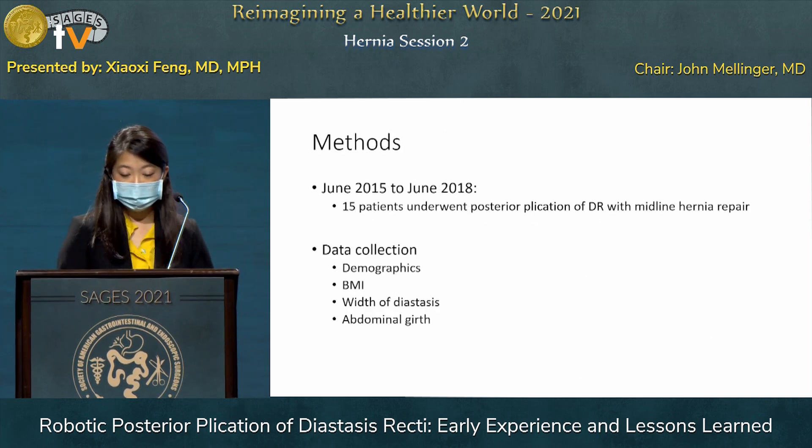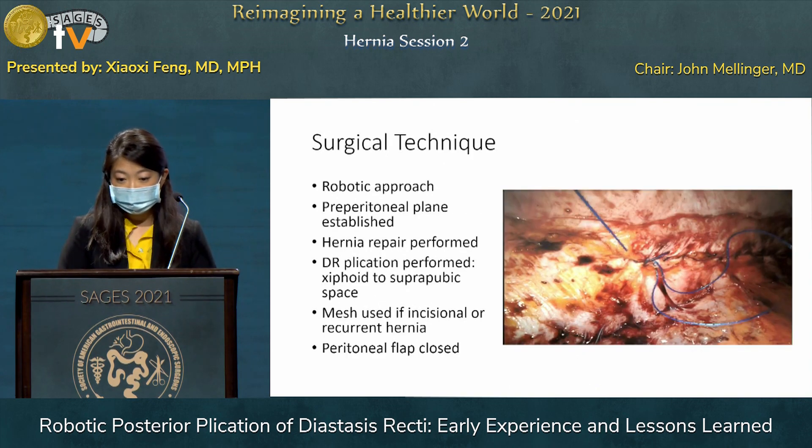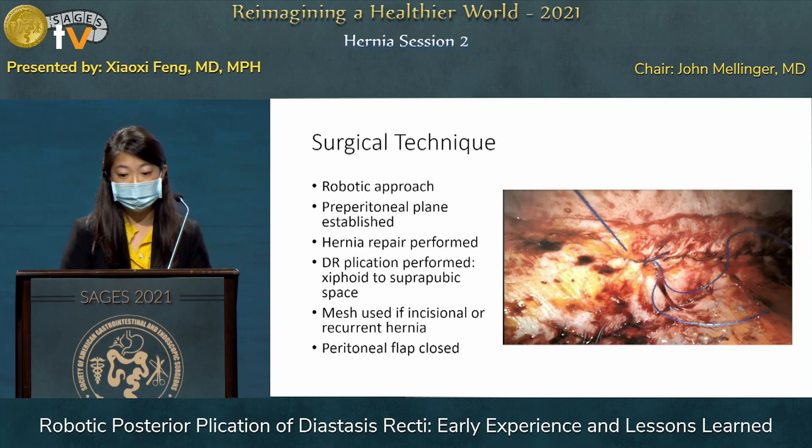15 such patients were found in the period of 2015 to 2018. We collected demographics, BMI, width of diastasis, abdominal girth, as well as pre- and post-operative pain. Our surgical technique was robotic for this group. After establishing pneumoperitoneum and placing left-sided trocars, we cleared the abdominal wall, reduced the hernia contents, and started dissecting into the pre-peritoneal plane. The hernia repair was performed with running non-absorbable zero-barbed suture, and then the diastasis plication was performed after that, extending from the xiphoid to the suprapubic space. Mesh was used if the hernia was incisional or recurrent. After the mesh was secured, the peritoneal flap was closed.